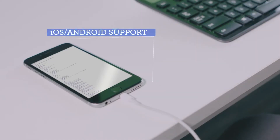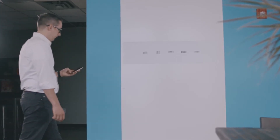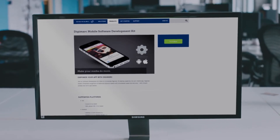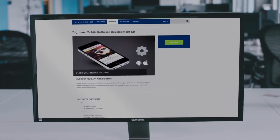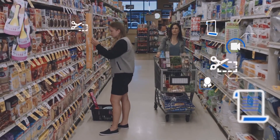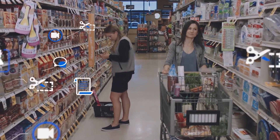Whether you're an app developer, retailer, or product manufacturer, you get a mobile app that provides consumers with the most comprehensive scanning capabilities in the industry. It comes at an affordable price, which means you get the best overall value. And smartphone users enjoy a better experience.